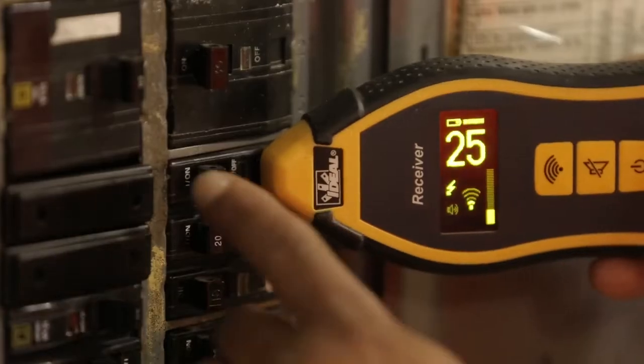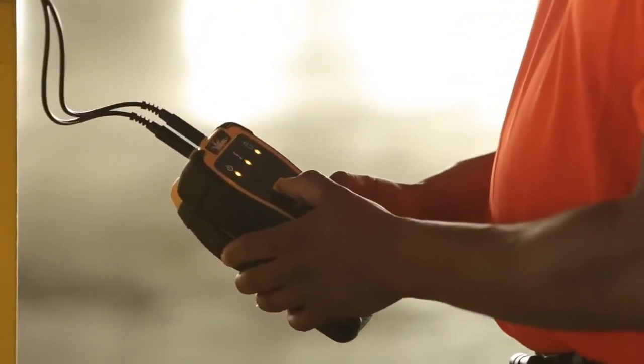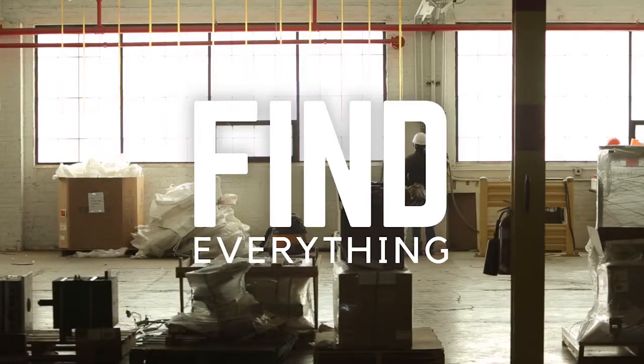Designed to be your best friend on the job, saving you time and money so you can move on to the next project and focus on the work that powers our world. So find what you're looking for. Find everything.